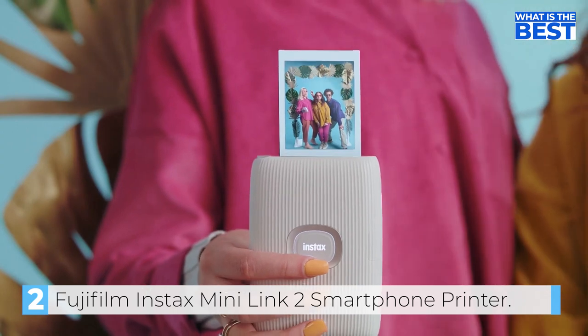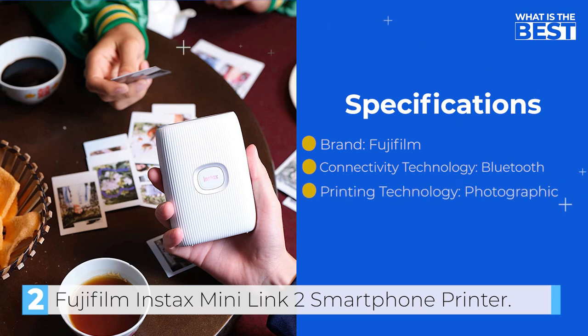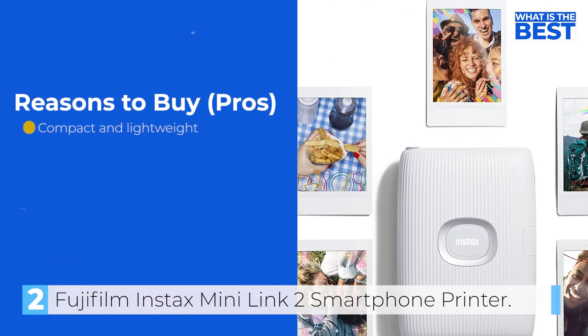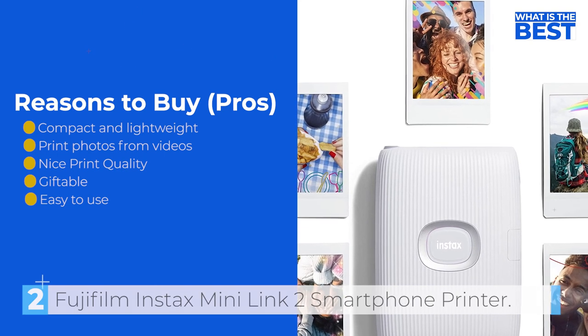Overall, the Fujifilm Instax Mini Link 2 is a superb portable printer that allows you to quickly and easily print your memories and make them more creative and personalized. The app is user-friendly, and the printing process is quick and seamless. If you are someone who loves to add a personal touch to your photos and want to print them instantly, the Fujifilm Instax Mini Link 2 is a perfect choice for you.